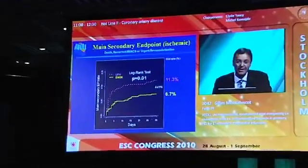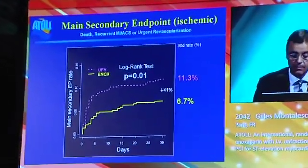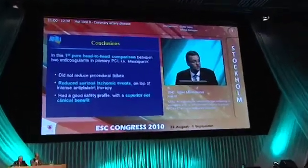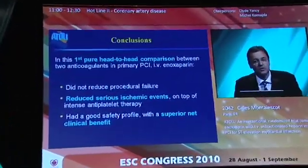These reductions were significant. There was no price to pay on the safety side — there was even a trend to less major bleedings and less minor bleedings with IV enoxaparin, and the clinical benefit was in favour of enoxaparin. Altogether it's good news because we have a pure head-to-head comparison between two anticoagulants, with no mixing of drugs.